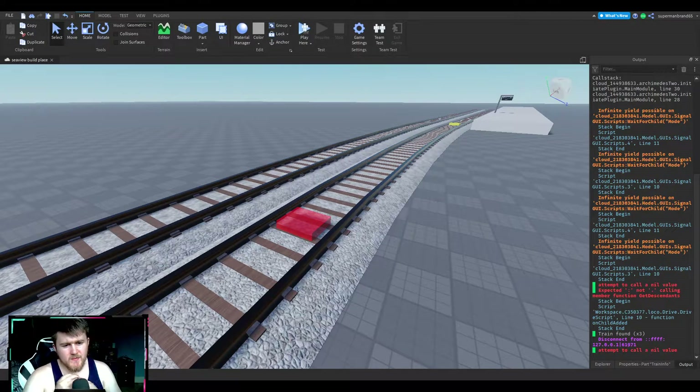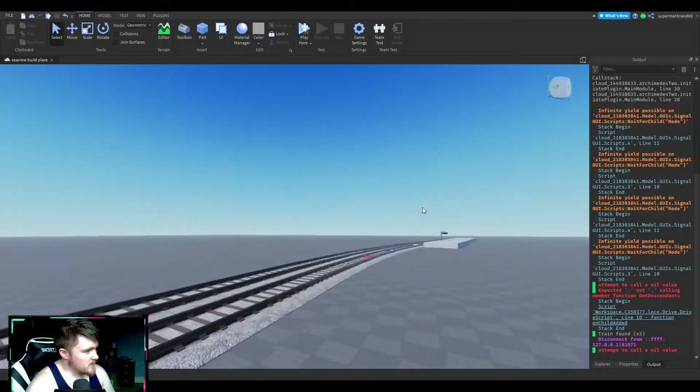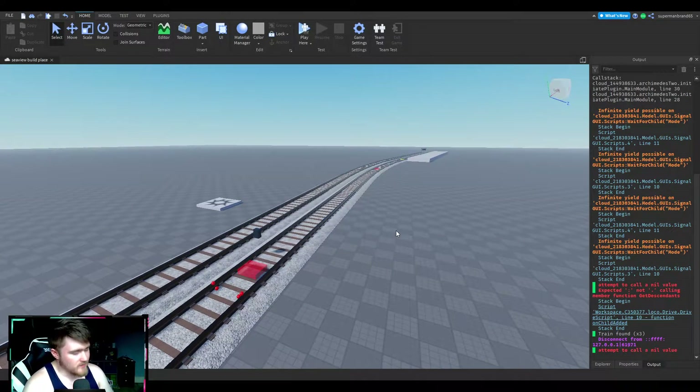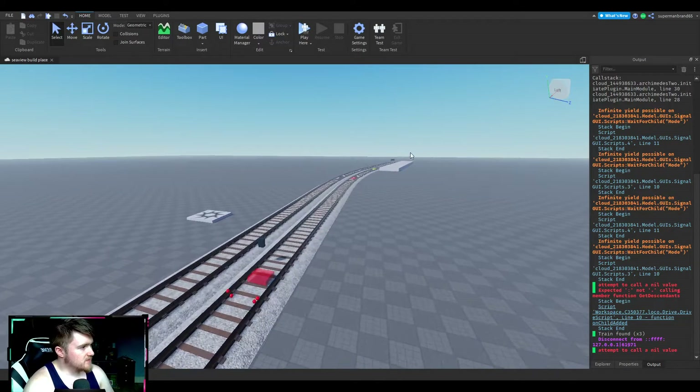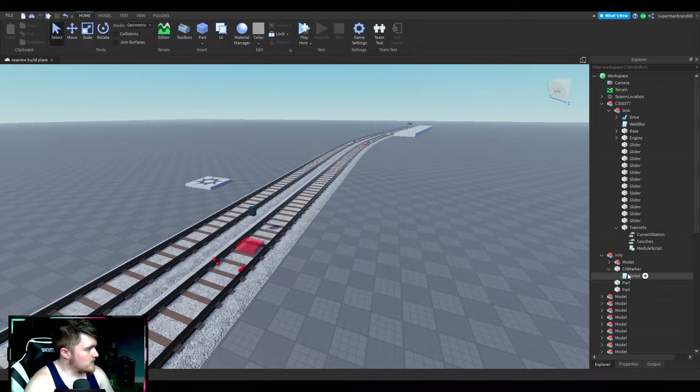Hello guys and welcome to another YouTube video. Today I'll be showing you what I've been working on — I've been helping someone on a Roblox game. This is just a test place, it's not their build of the game. What I've got so far is platform two markers and a train with a marker on it, and a script in that marker that's in the track.